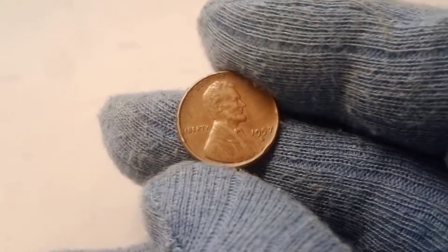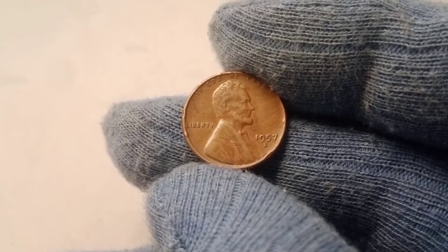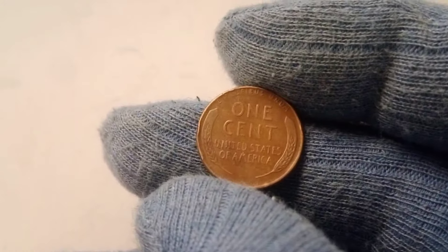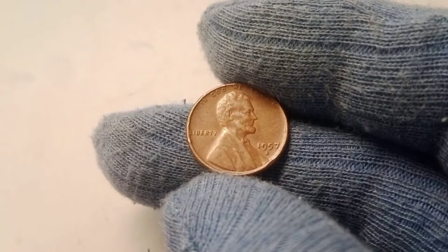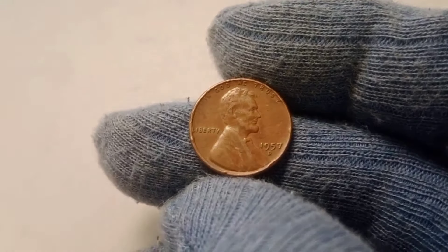But what makes the 1957 D Wheat Lincoln penny so valuable today? The answer lies in a combination of factors that have collectors and enthusiasts scrambling to find the perfect specimen. We're not talking about just any old 1957 penny. The condition of the coin, its rarity, and certain key features all play a part in determining whether your penny is worth a few cents or something far, far greater.